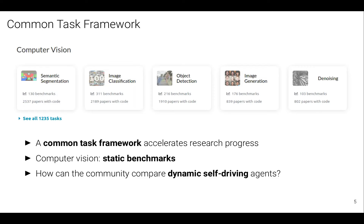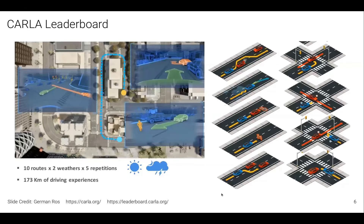The self-driving community doesn't have a super standard benchmark — at least not a consistent one used by all industry self-driving developers and academic researchers. It's harder to do this for self-driving because you're not evaluating an offline metric on a small fixed test set. Rather, you need to evaluate a dynamic driving agent in lots of situations. So the community came up with the CARLA leaderboard to address this problem.